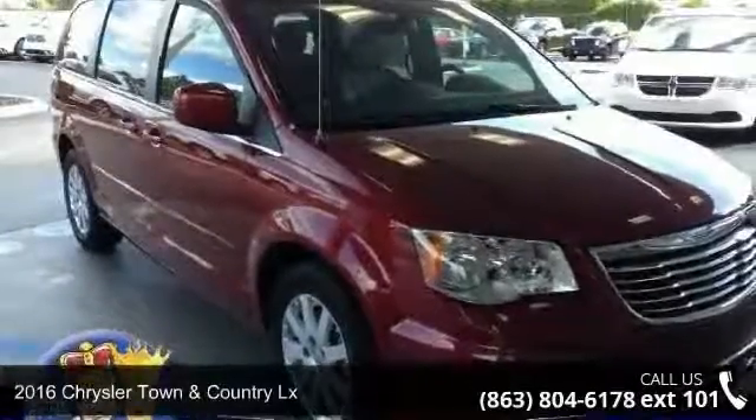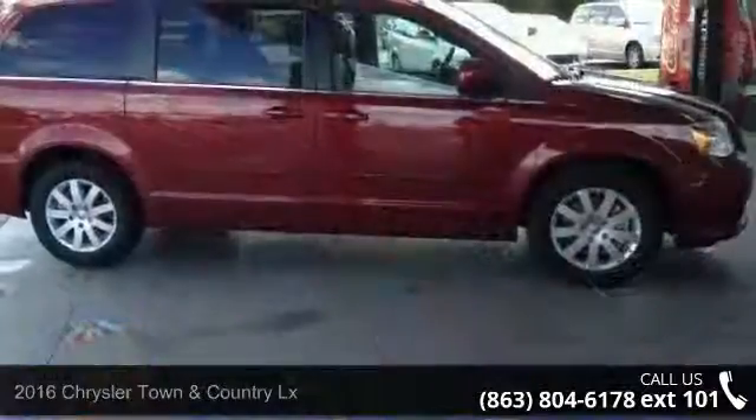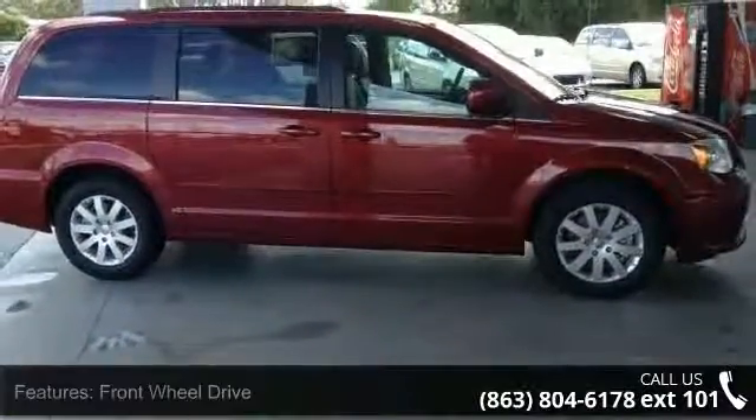Arrive in style with this 2016 Chrysler Town & Country LX. If you are looking for an automobile with great features, look no further.